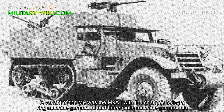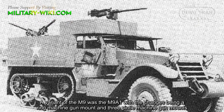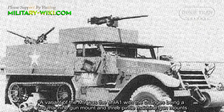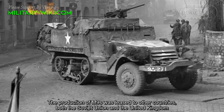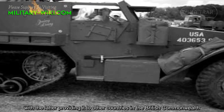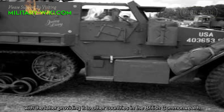A variant of the M9 was the M9A1, with the chassis featuring a ring machine gun mount and three pintle machine gun mounts. The production of M9s was leased to other countries, both the Soviet Union and the United Kingdom, with the latter providing it to other countries in the British Commonwealth.